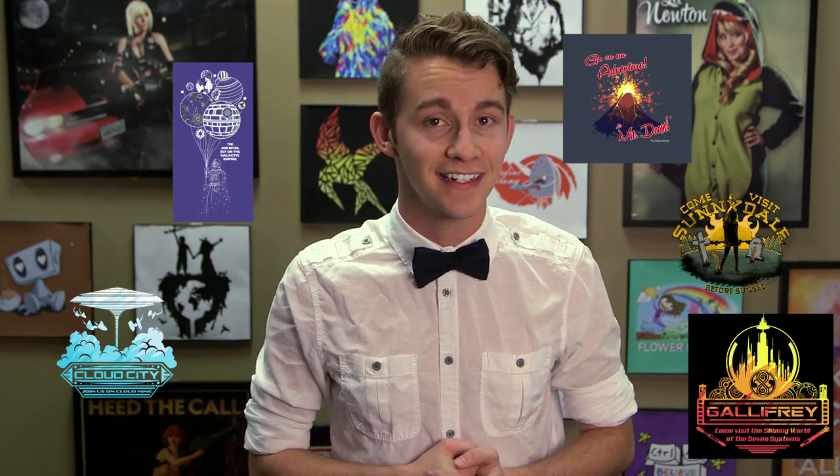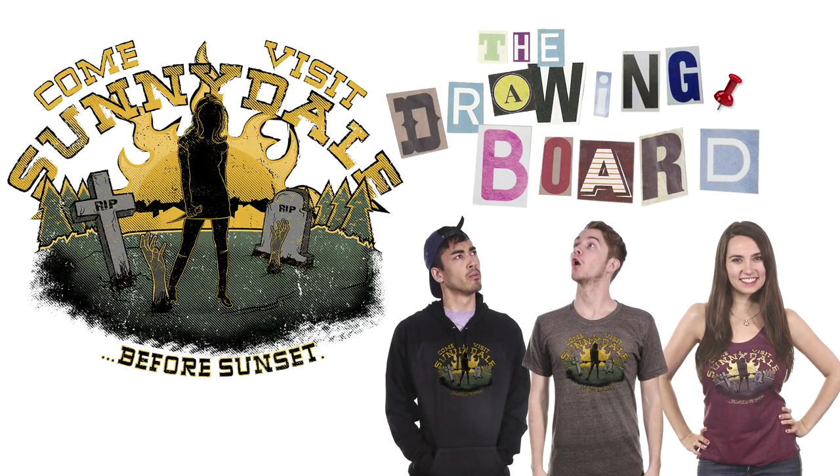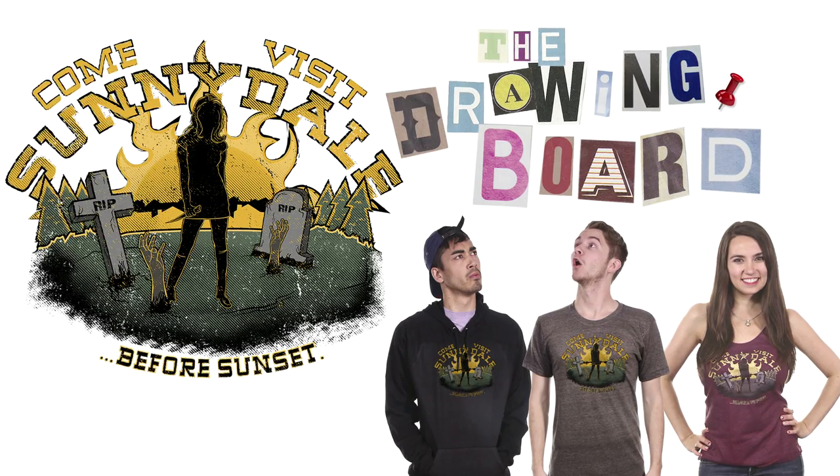Last week's theme was Vacation Advertisements for Fictional Places. We had these five designs, but sadly only one can stay on the website for a whole year, and that design is Mitch Ludwig with Before Sunset. Congratulations once again, Mitch, and thank you to everybody who submitted this week.